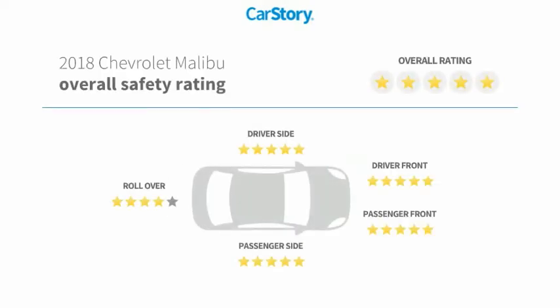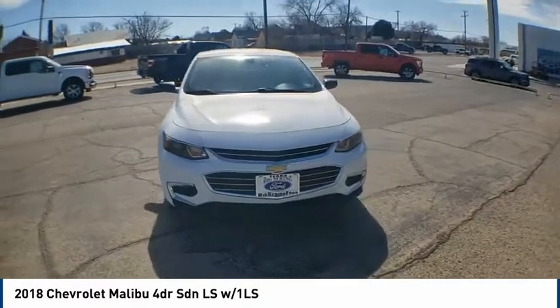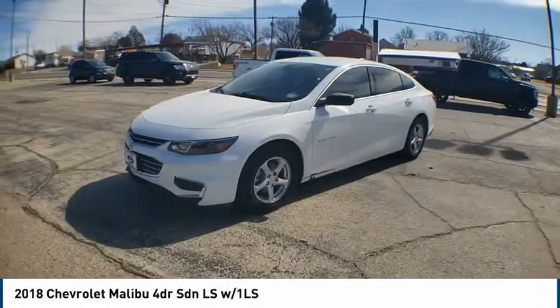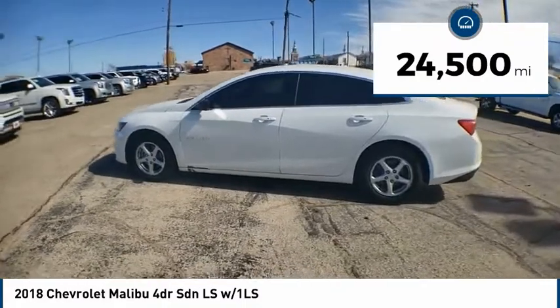Looking for the right vehicle? Check out the 2018 Malibu — a combination of performance and fuel economy. The Malibu is a great commuting car. This vehicle has less than 25,000 miles.